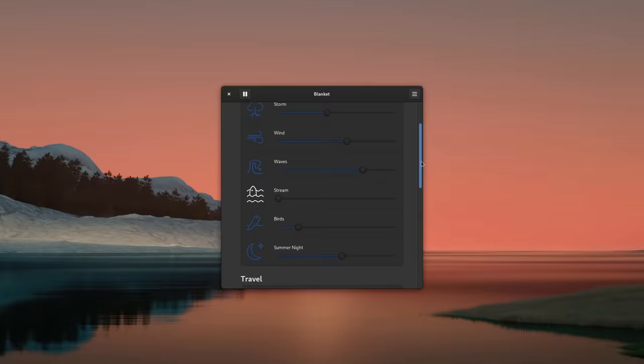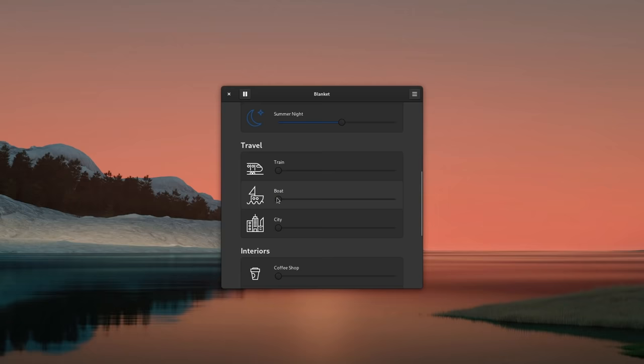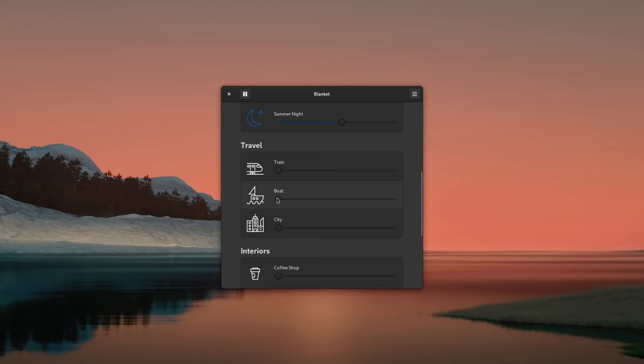If you like working with a bit of noise but music distracts you too much, Blanket might have a solution. It lets you select white noises like rain, storms, wind, waves, or birds and tune each one to get the ambience you want to work or relax. You can craft the perfect soundtrack to help you think you're in the office or in the city if that helps you focus. Don't turn on the TV for background noise — just listen to the sound of waves.